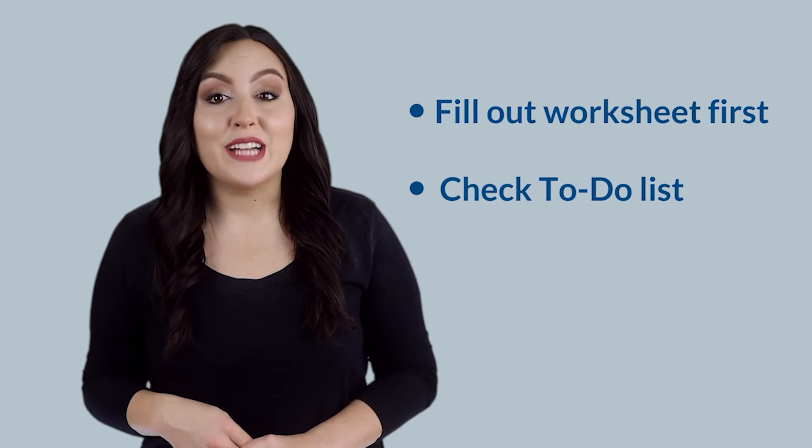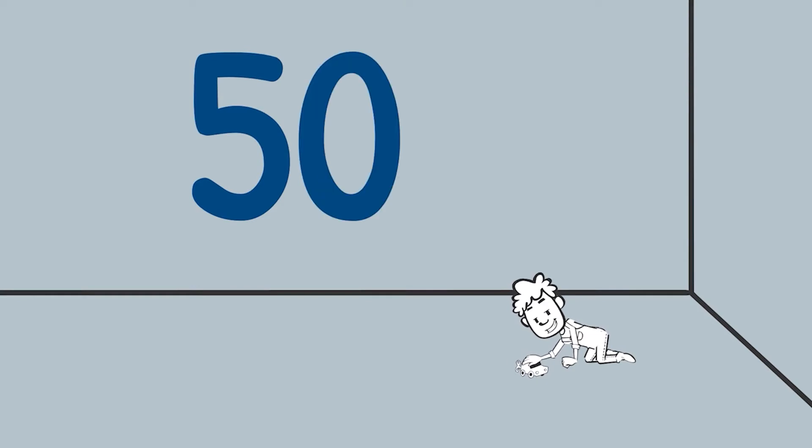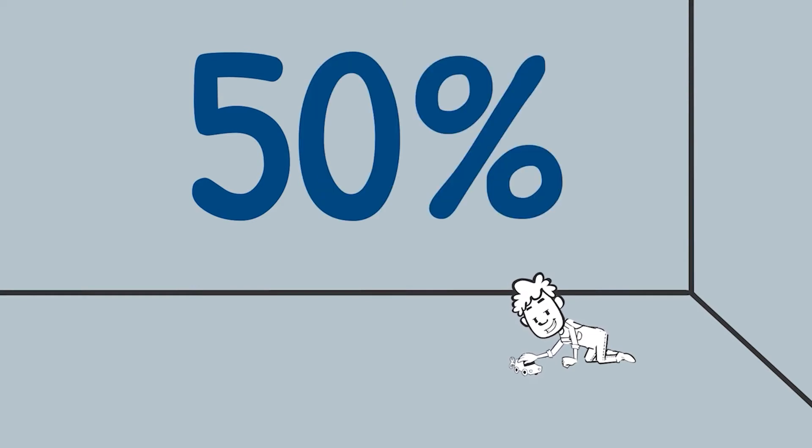Your to-do list will guide you through which documents are needed. If you're pregnant or expecting a child, it will impact your aid. Include that child on the first page of the form if you will provide at least 50% of their financial support.